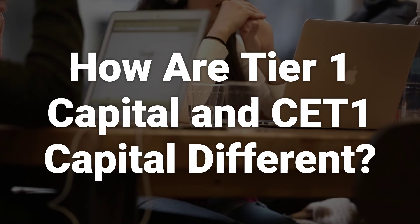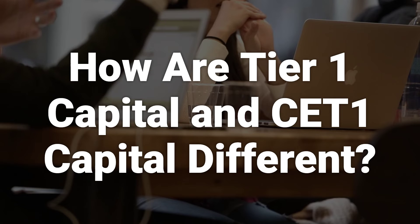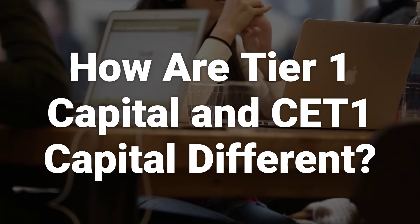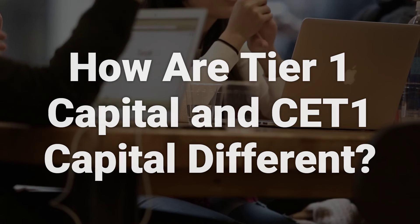CET1 capital is one component of total Tier 1 capital. The other component is known as Additional Tier 1 capital, and the sum of AT1 and CET1 makes up Tier 1 capital.